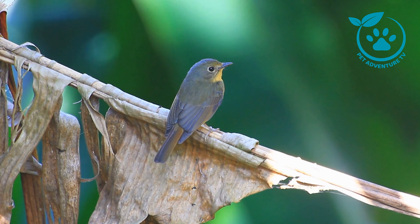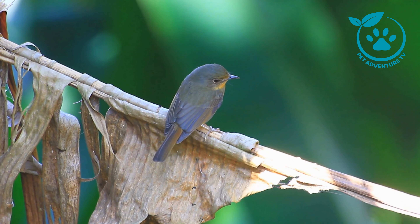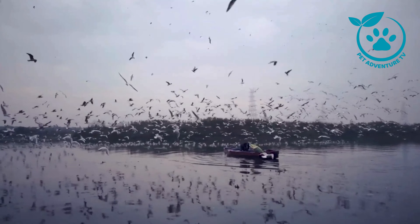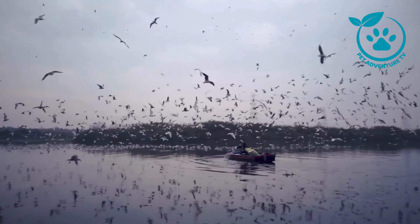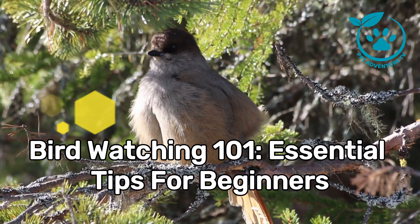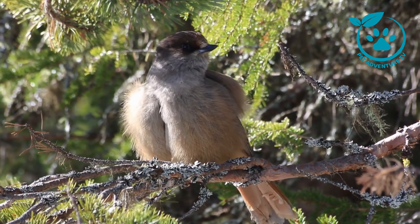Hey there, fellow pet enthusiasts. Welcome back to Pet Adventure TV, the channel where we explore the wonderful world of pets and their adventures. And today, we have an exciting episode for all you bird lovers out there. We're diving into the fascinating world of bird watching with our video titled Bird Watching 101: Essential Tips for Beginners. So grab your binoculars, and let's get started.